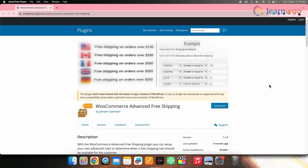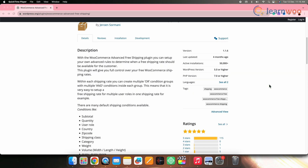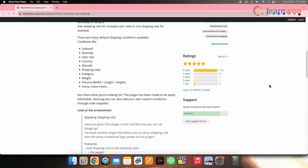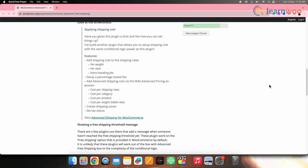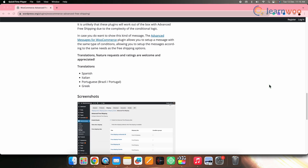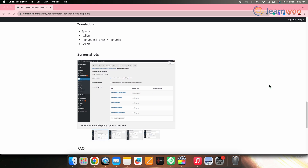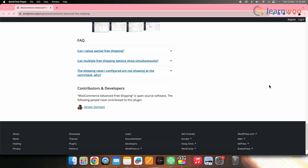Next on the list we have WooCommerce Advanced Free Shipping. This tool helps you set up special rules to figure out when and how to give free shipping to your customers. The tool lets you choose from different conditions based on how your customers usually shop — you can decide to give free shipping based on things such as type of customers, how much they are buying, how heavy the products are, and where they want the items shipped. It's a good choice if you want to set up many different rules to offer free shipping in different situations in your store.